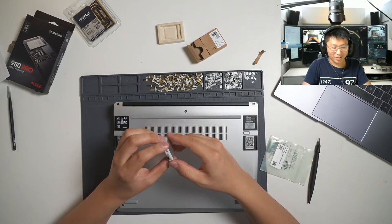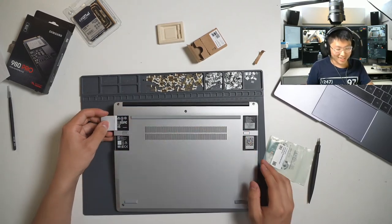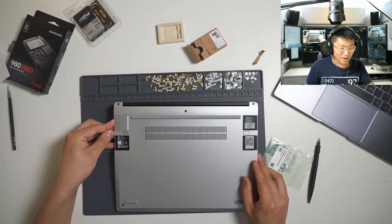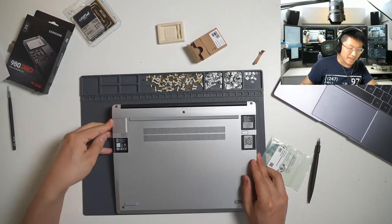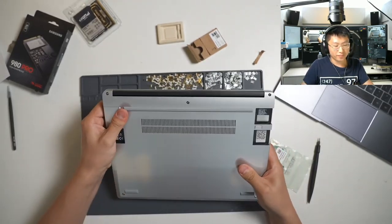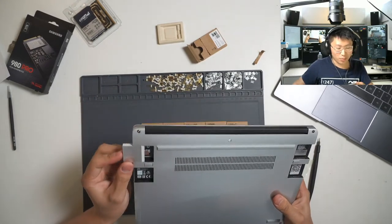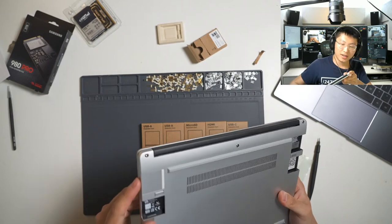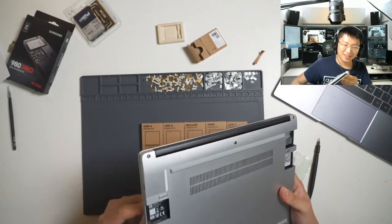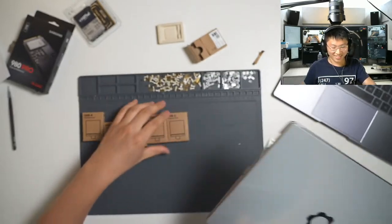Funny you mentioned that — I'm actually dealing with that sort of problem at work right now. The product I manage contains lithium batteries, and we're having some problems importing to some Asia-Pacific countries. Those tiny lithium batteries in key fobs can be a real challenge.